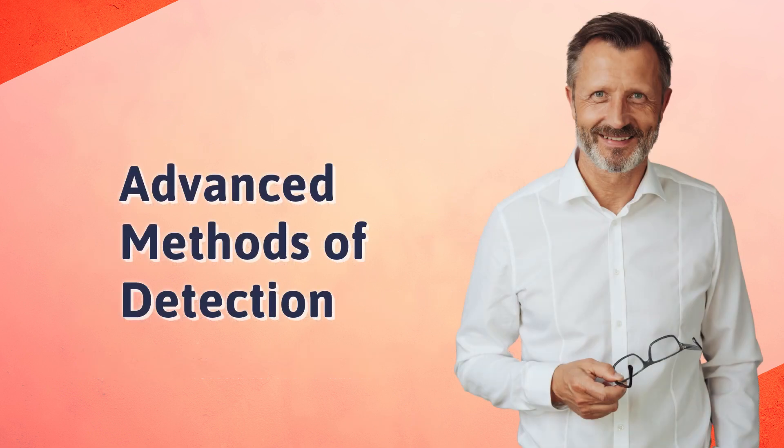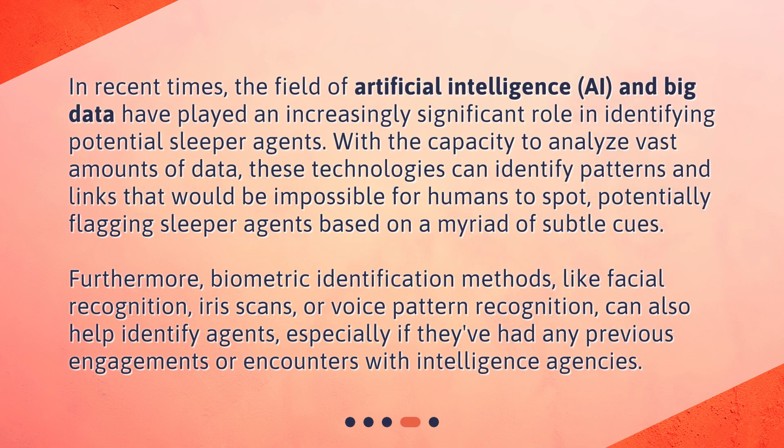In recent times, the field of artificial intelligence and big data have played an increasingly significant role in identifying potential sleeper agents. With the capacity to analyze vast amounts of data, these technologies can identify patterns and links that would be impossible for humans to spot, potentially flagging sleeper agents based on a myriad of subtle cues. Furthermore, biometric identification methods like facial recognition, iris scans, or voice pattern recognition can also help identify agents, especially if they've had any previous engagements or encounters with intelligence agencies.